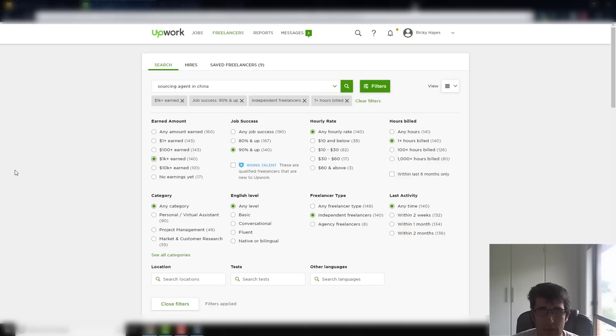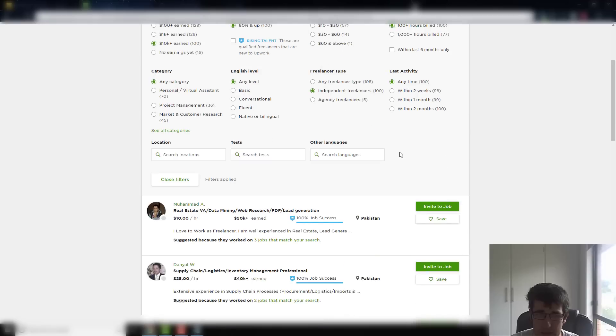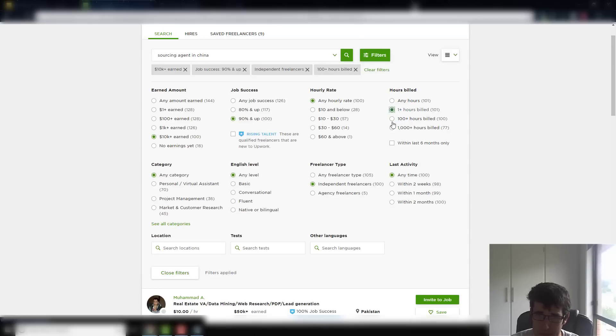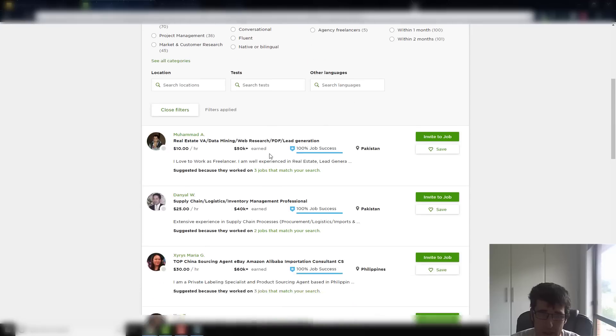All I do on Upwork is apply four filters. First, they've earned at least $1k — or even better, $10k — which means they've done real work. Second, a 90% and up success rate, meaning people are giving good feedback. Third, any hourly rate, leave that open for now. And fourth, at least one hour billed. I also like having them as independent contractors.